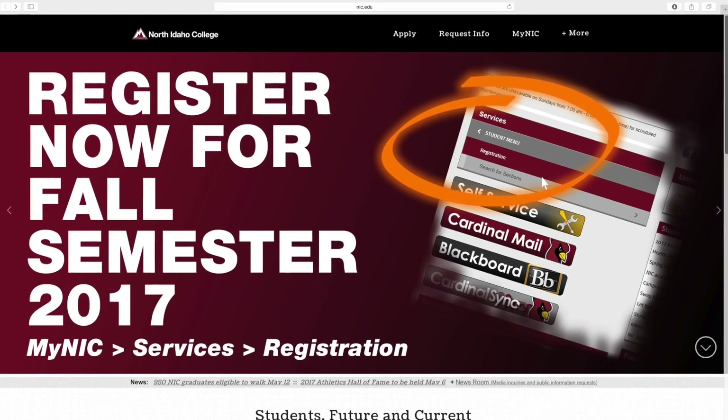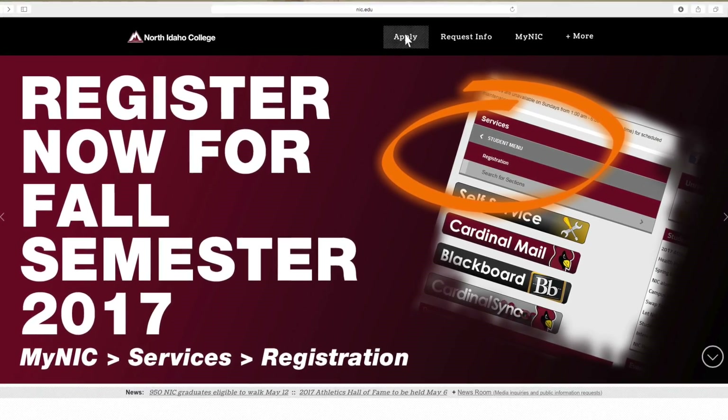I'm so proud that the medical assistant placement rate is above 95%. In order for a student to become part of the medical assistant program, they just need to complete the prerequisites and then fill out an application for the program.